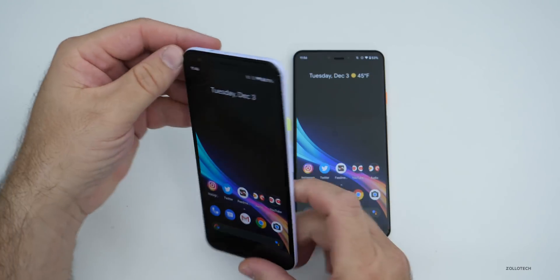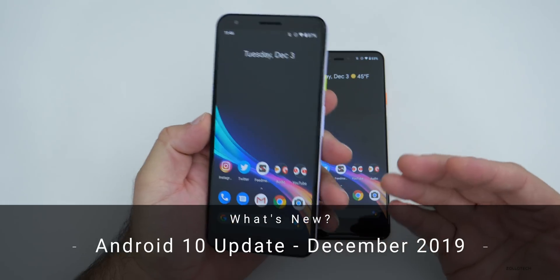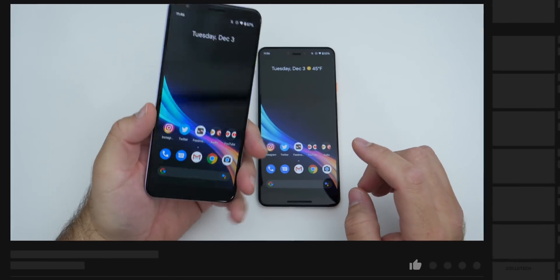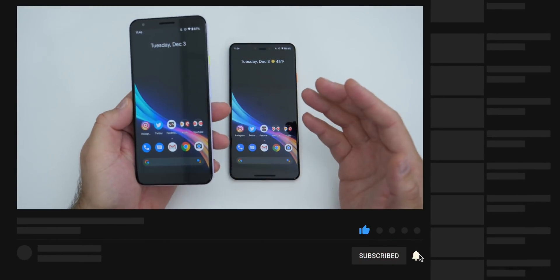Hi everyone, Aaron here for Zollotech. The December update for Google Pixel phones, as well as Essential Phone and some other phones, is now available. You can install it either over the air on a Pixel 3, 3a XL, or any of the Pixel devices.